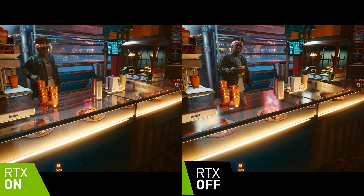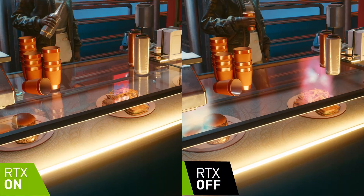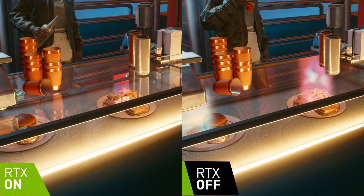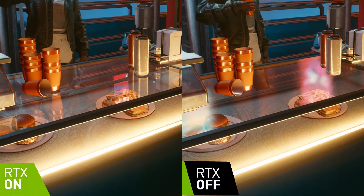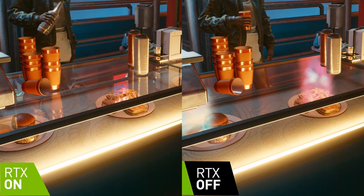The differences between ray traced and non-ray traced scenes are most clear when materials are transparent. In this scene, all the cups and items on the counter are reflected in the glass with ray tracing, but not in the non-ray traced scene. There's also an approximation of a neon sign reflected in the non-ray traced version that does not appear in the ray traced version.